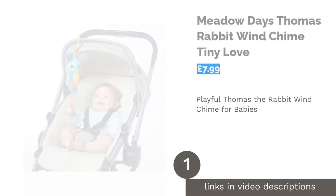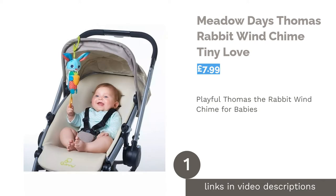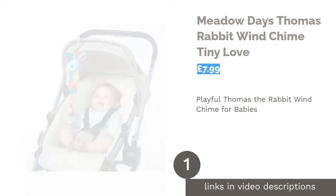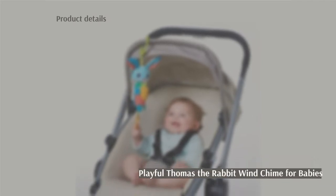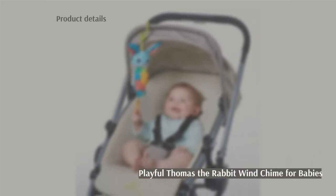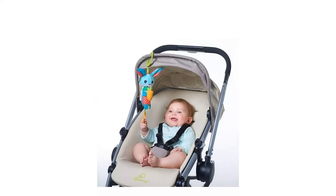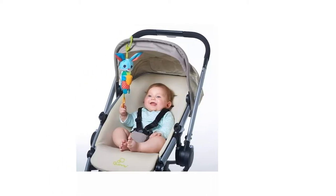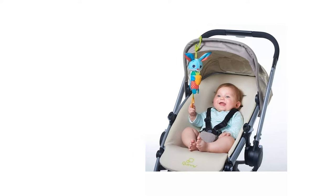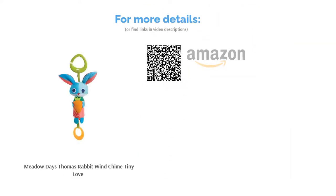The first product on our list is Meadow Day's Thomas Rabbit Wind Chime by Tiny Love. You may not have come here for a baby wind chime, but that doesn't mean you can't leave with one. It's a fun and interactive toy that stimulates baby's cognitive development and fine motor skills. It can be clipped onto your baby's pram, cot, car seat or playpen, and will have any baby under 12 months mesmerized by where all the noise is coming from.